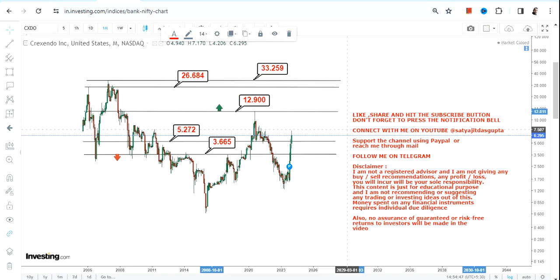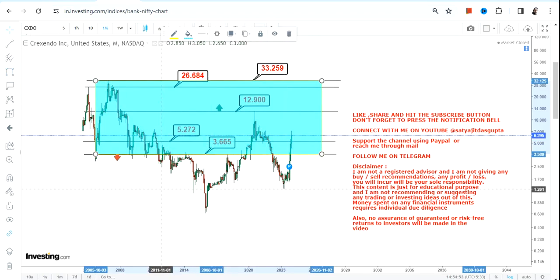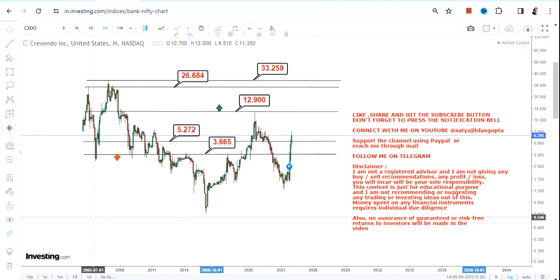It may happen fast — if it does, you must take your profits. What is active right now is this highlighted range, where we have $3.6 and $5.2 as far as the lower end of the range is concerned. Only if the stock surpasses $12.9 can you go for $26 and $33 in the next couple of months.